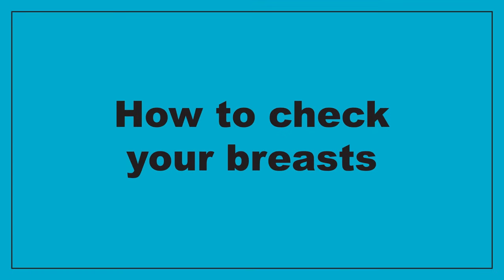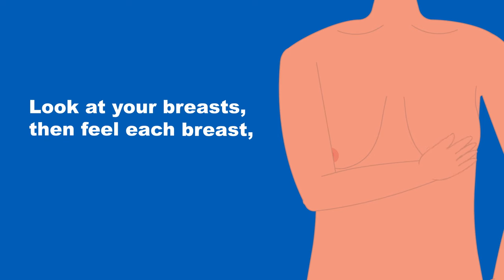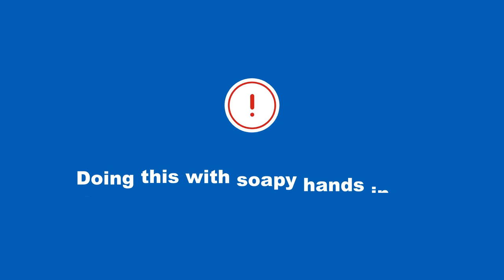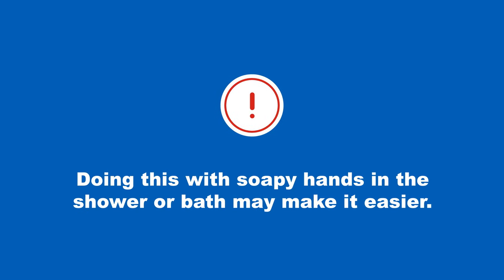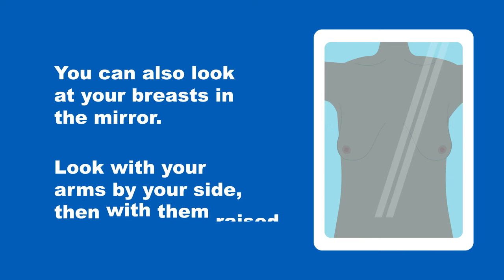How to check your breasts: look at your breasts then feel each breast, armpit and up to your collar bone. Doing this with soapy hands in the shower or bath may make it easier. You can also look at your breasts in the mirror — look with your arms by your side then with them raised.